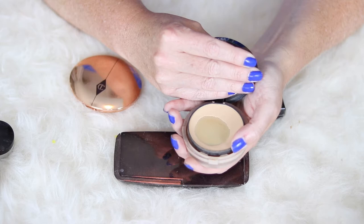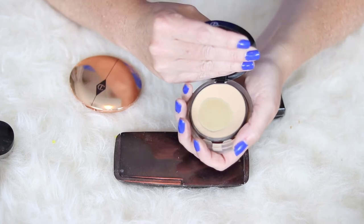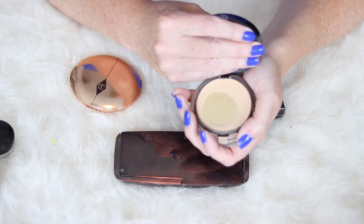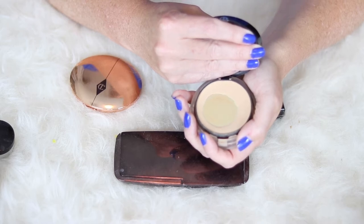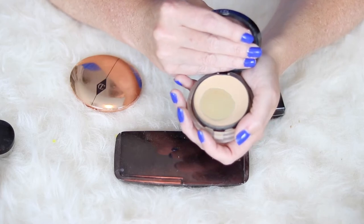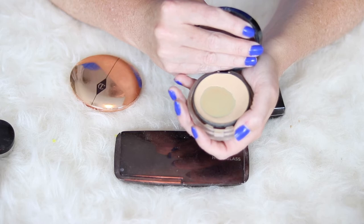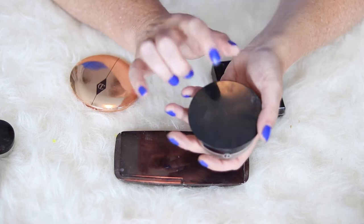It gives you kind of an extra layer of coverage if you're looking for a very full coverage. I find myself reaching for this when I'm wearing a lightweight coverage foundation — I put this on top. I definitely will not repurchase it because I think the price is ridiculous and I think there are other powders out there that I like just as much, but I have enjoyed this powder.